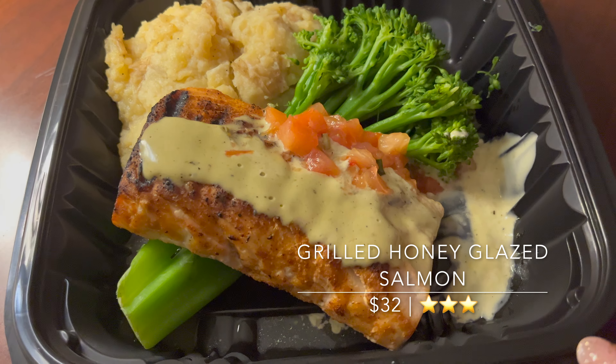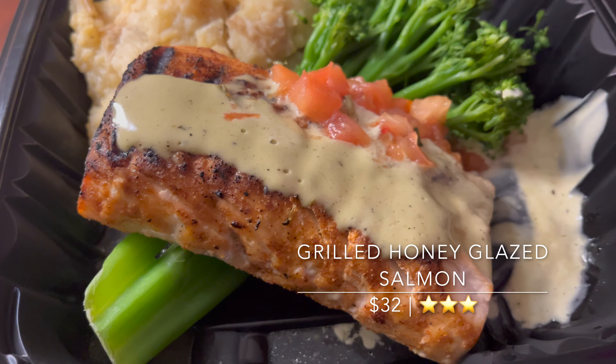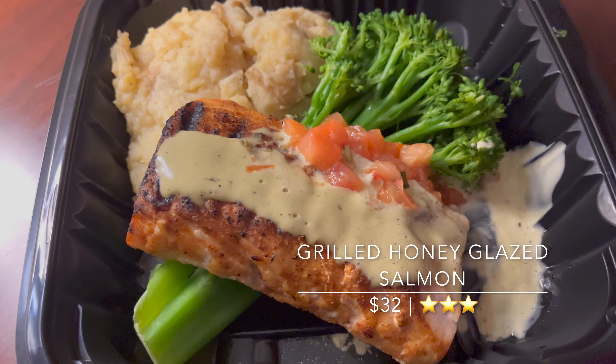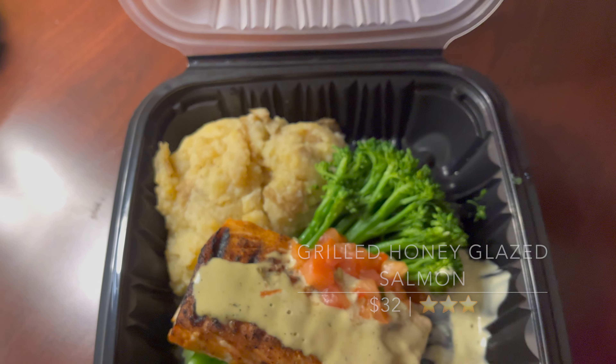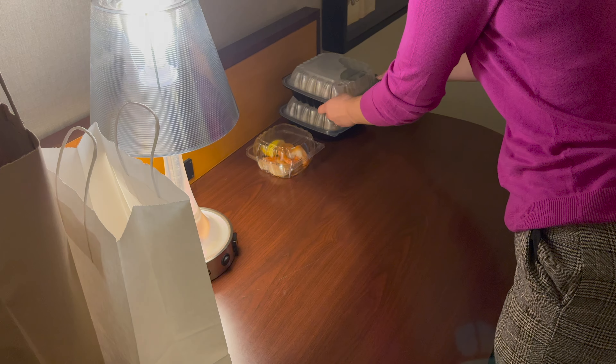The grilled honey glazed salmon was a little overcooked, but overall pretty good. I was surprised by the tree-like broccoli. And did we mention that the mashed potatoes had no seasoning? Yeah, pretty sad, and we ended up not eating it.